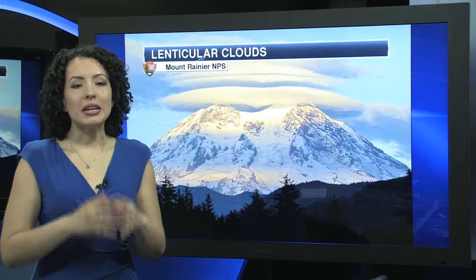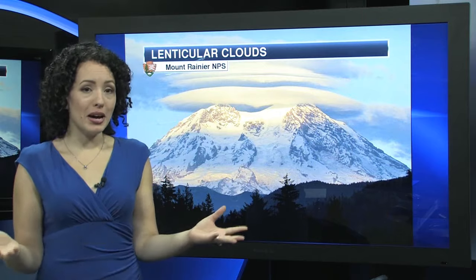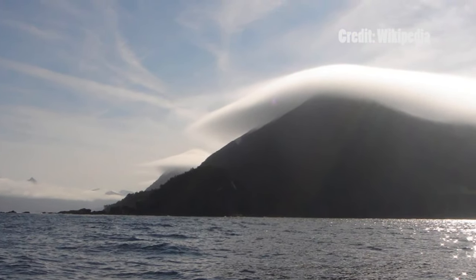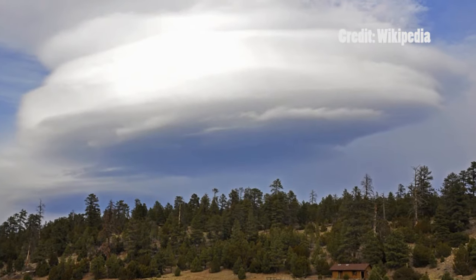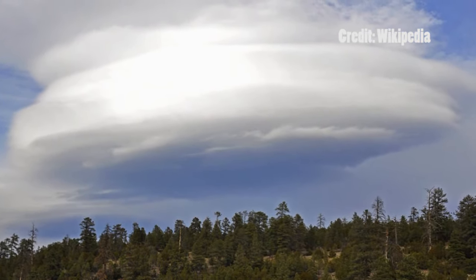Lenticular clouds form at high altitudes, which is why you may have seen them if you live near or have visited mountains. They're a frequent occurrence in the Rocky Mountains and places like Mount Rainier, Washington. However, lenticular clouds have also formed in non-mountainous areas, though it's not as common — this can happen as a result of wind shear created by a front.